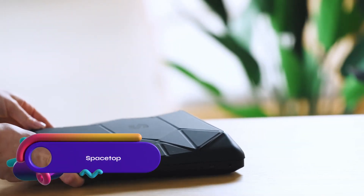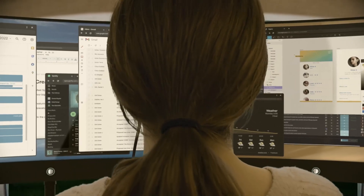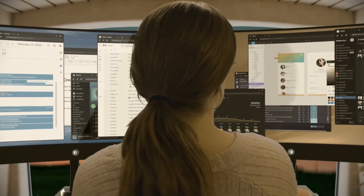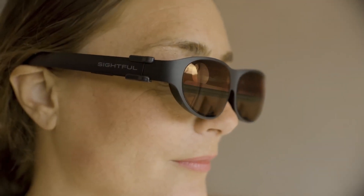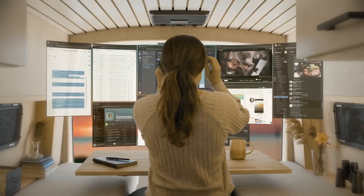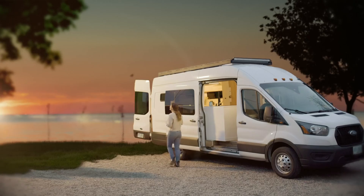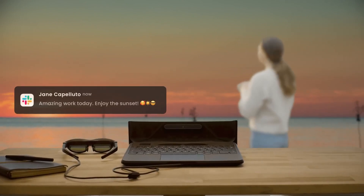Spacetop is the world's first AR laptop, offering a portable virtual home office through the Sightful Early Access program. It projects a 100-inch virtual screen for working on large documents without a bulky laptop. Innovative AR features allow for 3D modeling and real-time collaboration. While in early development, Spacetop has the potential to revolutionize work with location-independent productivity.